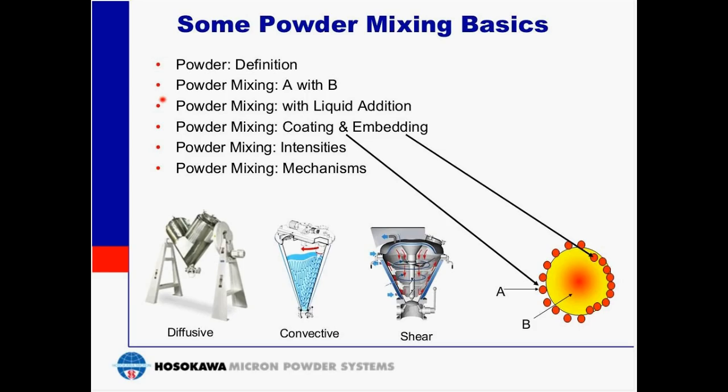Mixing may also involve a second step in which a measured amount of liquid is added to the mixture, and sometimes excess liquid may need to be removed through drying using vacuum or heat. Sometimes mixing involves either coating or embedding a smaller solid particle A onto a larger particle B, which is quite different from plain mixing. Careful consideration should always be given to mixing ratios between A and B, as well as temperature and duration of mixing time.